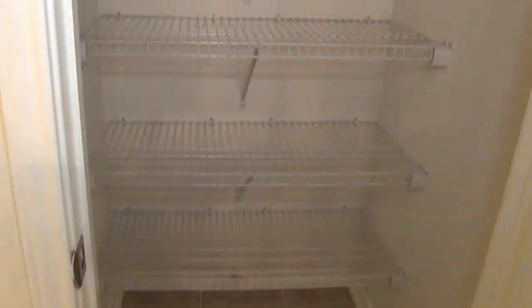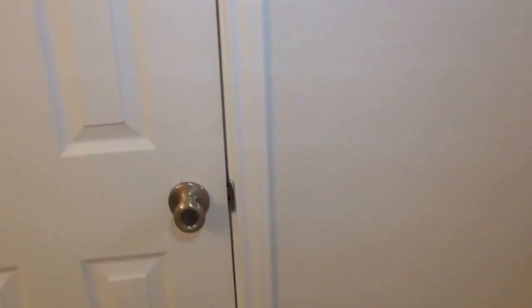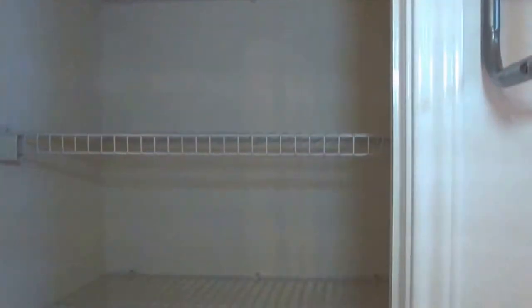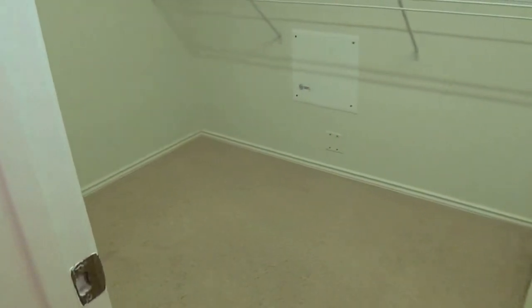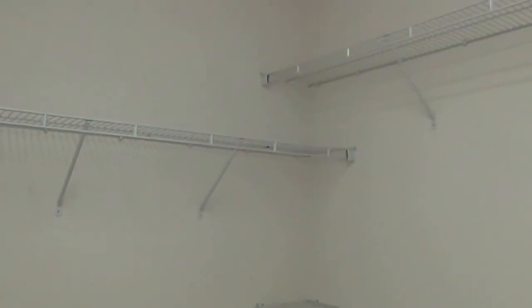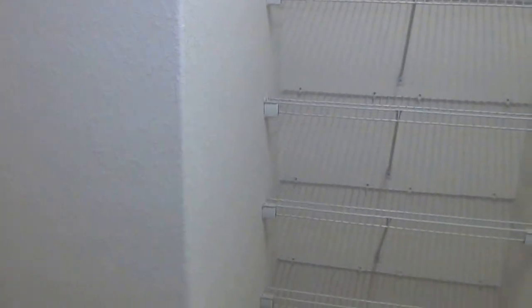We have one deep closet here for your towels and other items like vacuums, etc. And then we have another linen closet right here — so lots of storage space. And then we have the walk-in closet, roughly eight feet by six feet. It's a good size walk-in closet and it continues behind the door with a lot more shelves there.